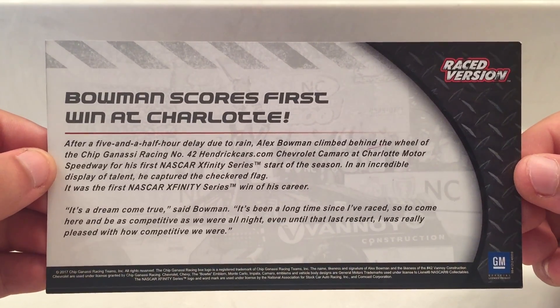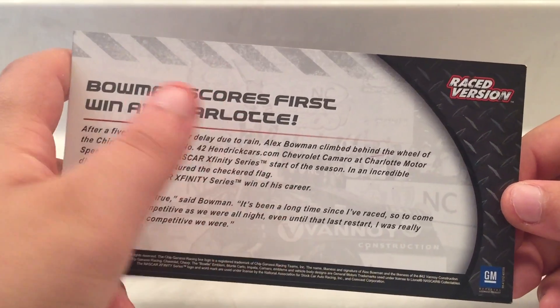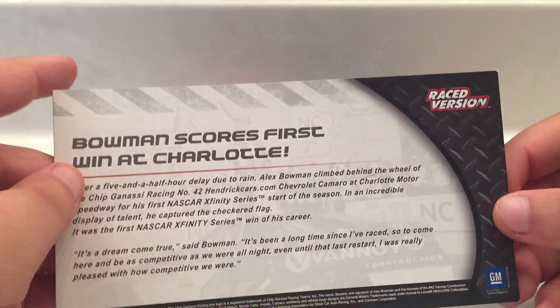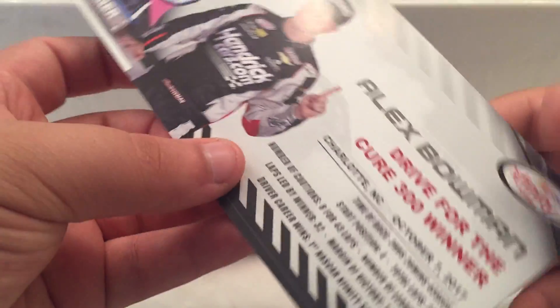Nice little bio right here on the back if you want to pause the video and read that. In the background you got Alex Bowman in Victory Lane celebrating. You got race version up there in the corner, GM down there on the bottom. Bowman scores first win at Charlotte.